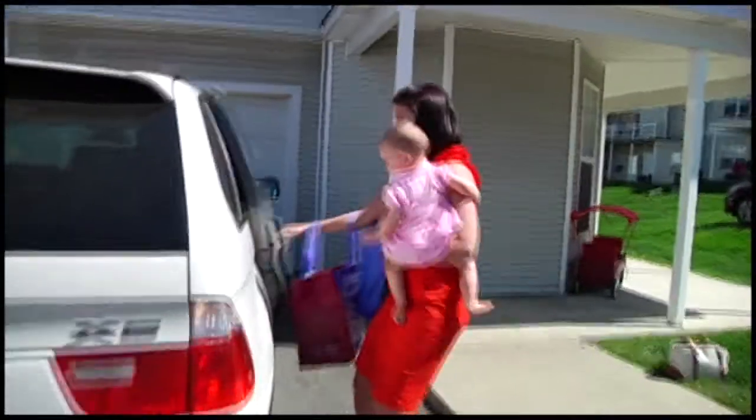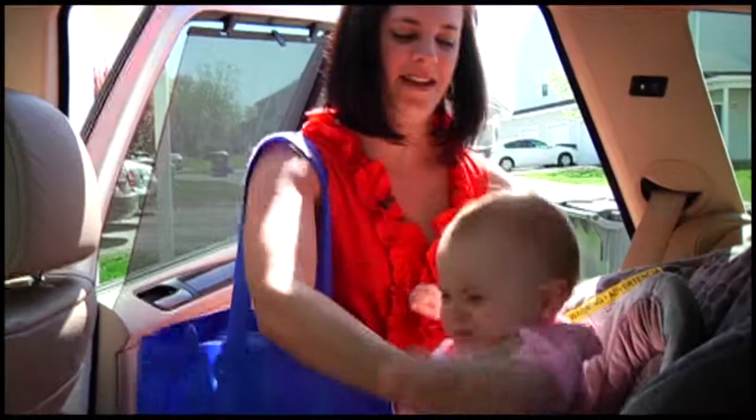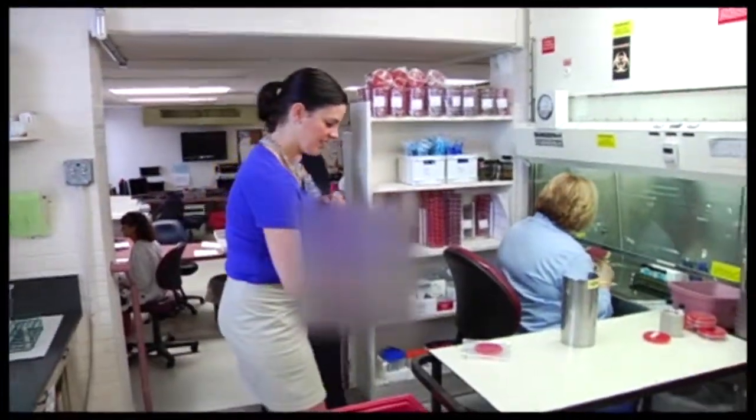As a busy mom, what's really inside my shopping bag is not exactly what's at the top of my list every day. But I decided to put my own bags to the test to see if there was anything inside that could be making my family sick.